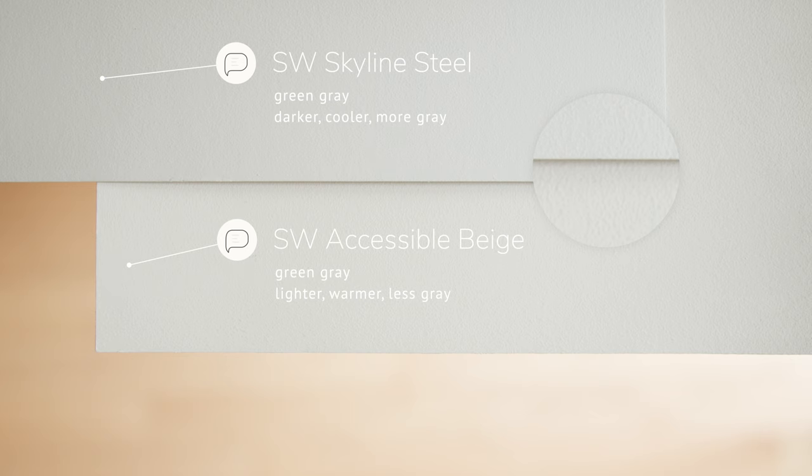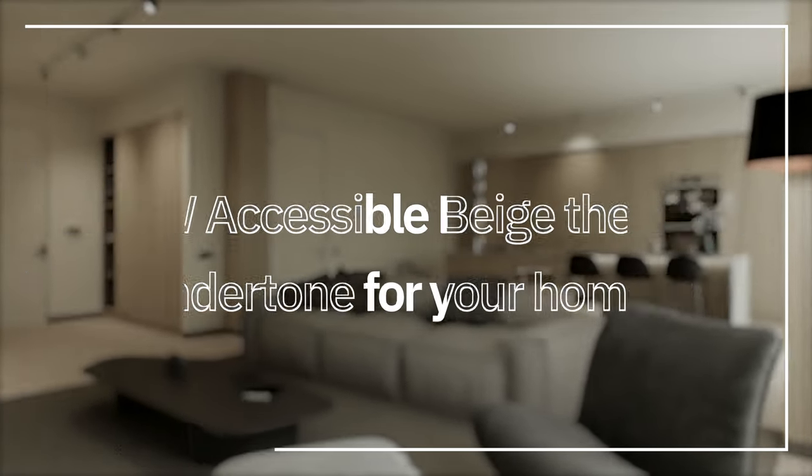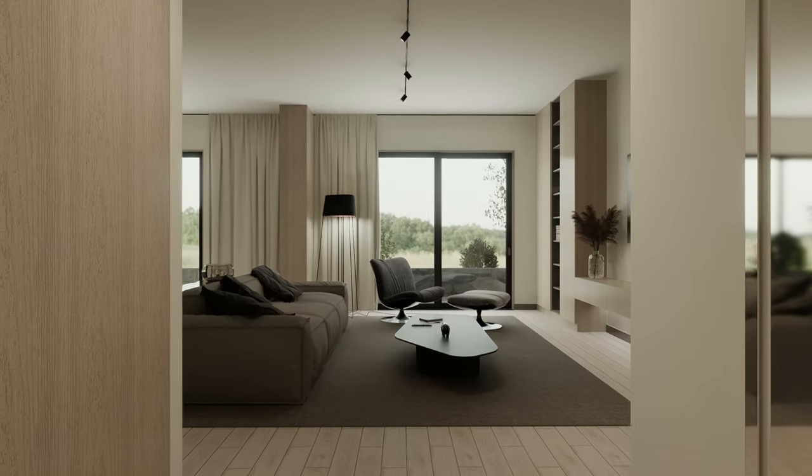Is Sherwin-Williams Accessible Beige the right undertone for your home? It depends on the type of fixed elements and the lighting you have. It's really important that you get a sample of Sherwin-Williams Accessible Beige — or make your own sample — test it, compare it with your fixed elements, and see how it looks with the type of lighting you have in your home.